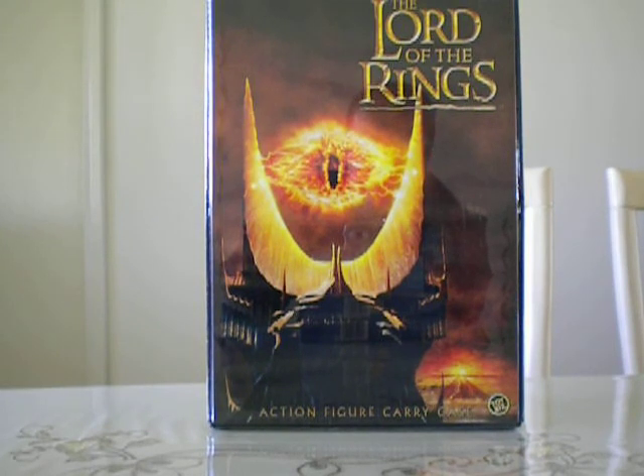Honestly guys, again if you can get your hands on this one, this is a nice collectible that I believe will be worth it in the end. Because in the future it will just be a vintage collector's item and you can't get better than this.